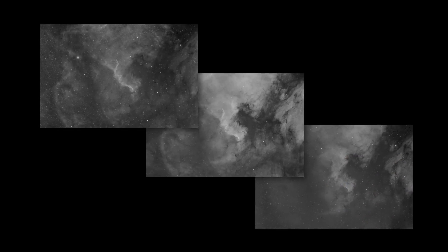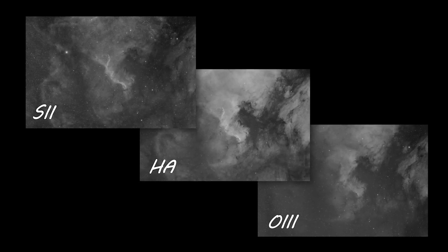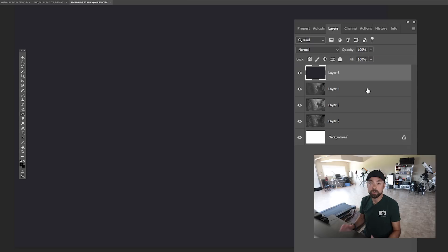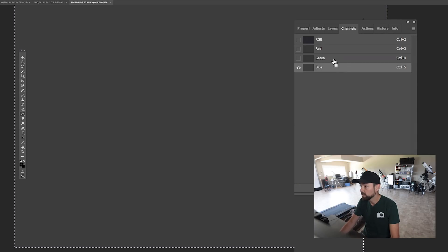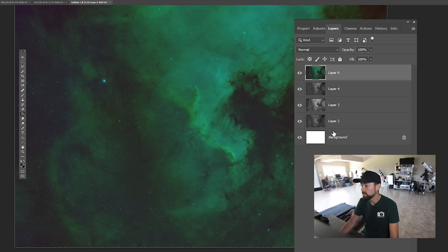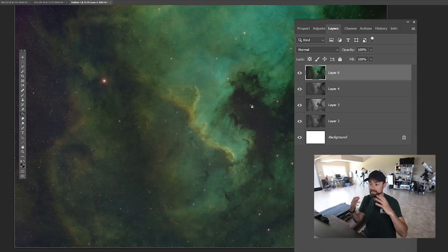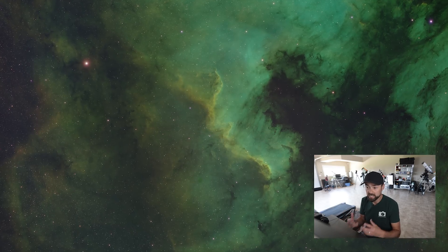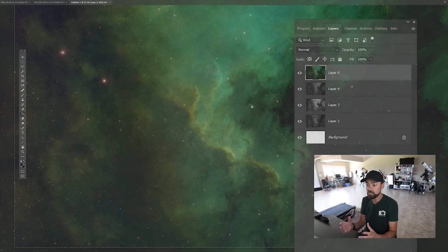Now we have our narrowband images — three filters, three different views of the same nebula to highlight specific gases. To make a color image using the same palette the Hubble Space Telescope uses, we'll map these black and white images into color channels. We start with the O3 and put that into the blue channel, then grab the H-alpha and put that in the green channel, and finally the S2 goes into the red channel. Now if we look at it in RGB, we have this full color — this false color image that looks nothing like it does in the visible spectrum. But this color mapping using narrowband filters creates a really dynamic image that separates those gases.